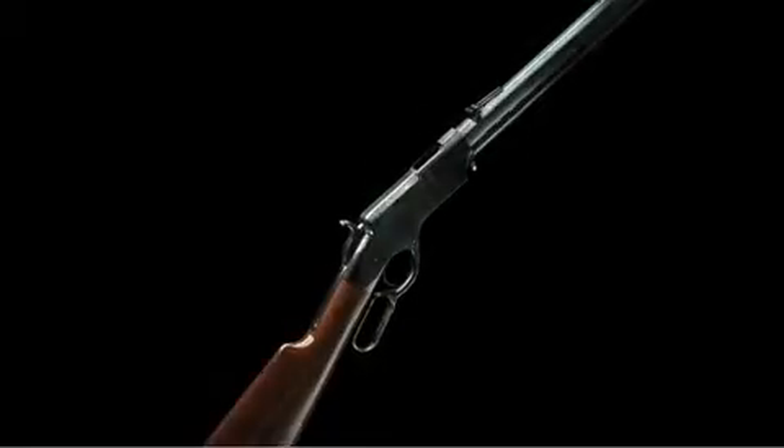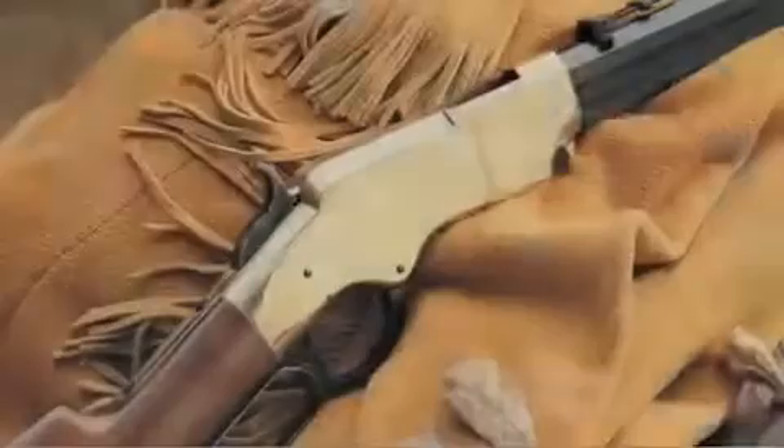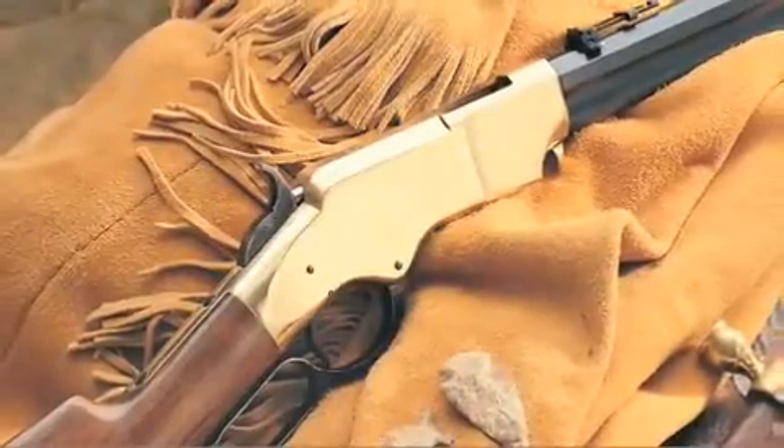The Henry Rifle proved the worth of the lever action design, but it had a few problems — specifically the split-tube magazine that could pick up dirt, and the lack of a forehand to protect the shooter's hand when the barrel got hot.